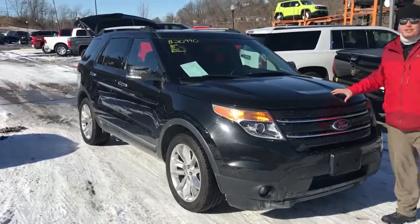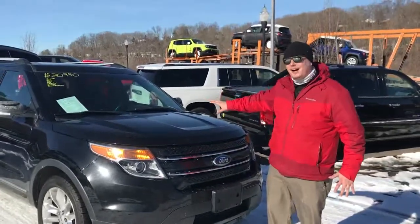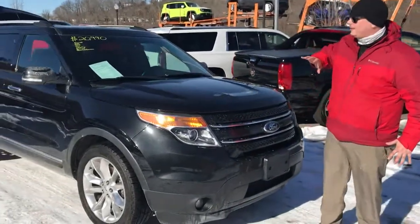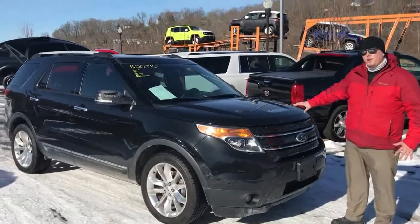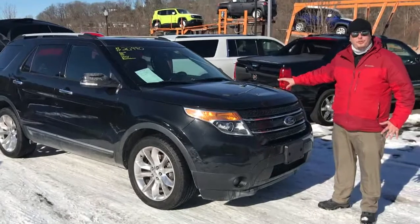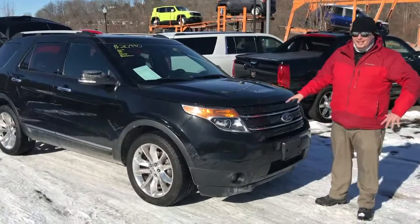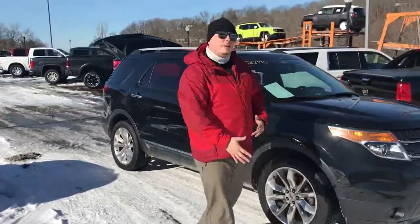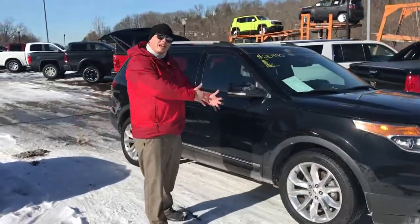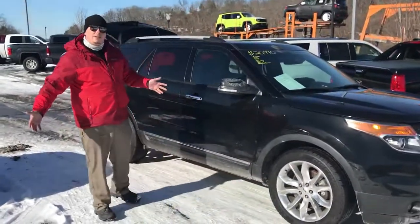This one here is a limited model — a lot of great content, very loaded up. It does have your Flex Fuel variant 3.5 liter V6, plenty of power, plenty of capability, and a little bit of flexibility at the pump, so you can save a little bit of money when you're driving the kids to school.